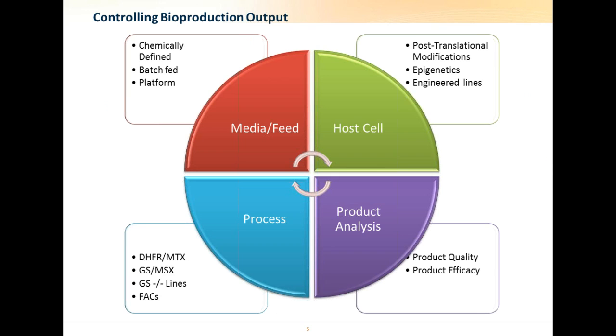Much of the improvement in the manufacturing of biological molecules in the last 20 years has come from enhancements to media and feed strategies, which allows cells to remain viable for longer while expressing the protein of interest. In the last 15 years, we've managed to get to antibody-type levels of around about five grams per liter, and workflows for screening and identifying high-producing clones have evolved, which allows for quicker transition to the clinic through shortened timelines and higher titers prior to full scale-up.